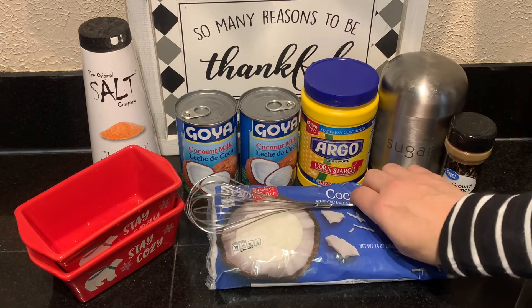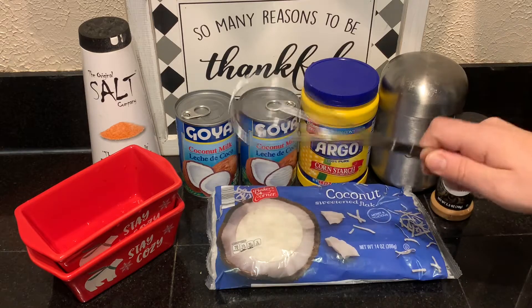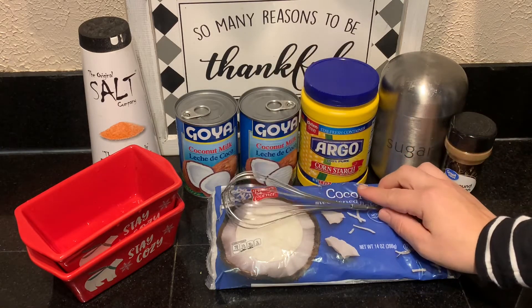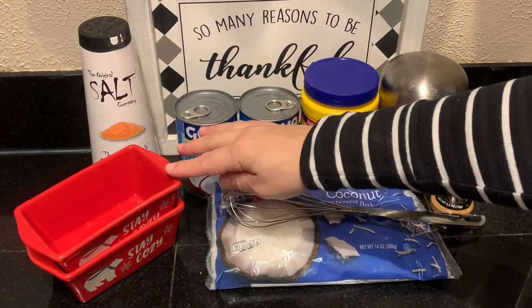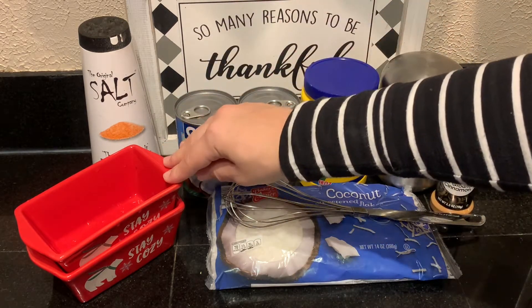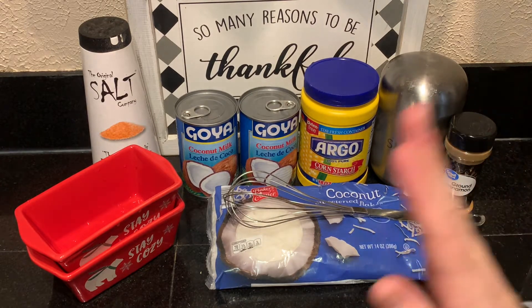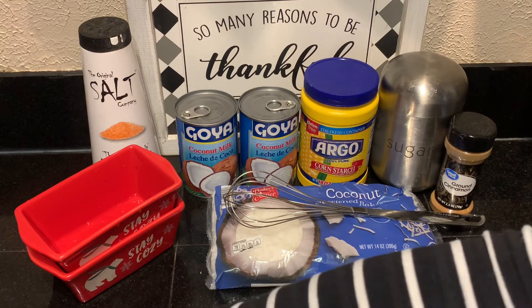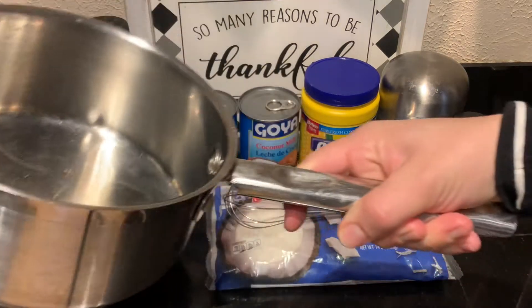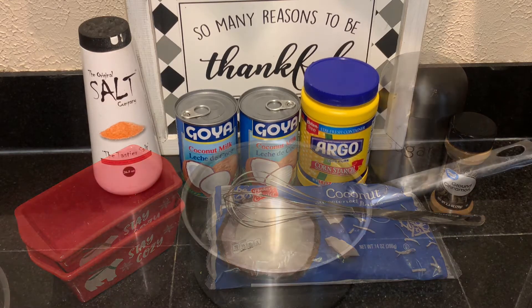You're also going to need a whisk for mixing the ingredients together to prevent lumping, a container to put it in — you can use aluminum foil containers, or I have these glass ones I got forever ago for like 25 cents — and you're going to need a saucepan; any little saucepan will work just fine.